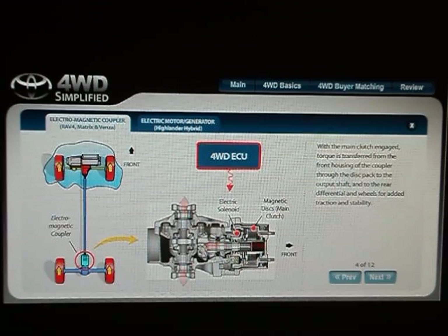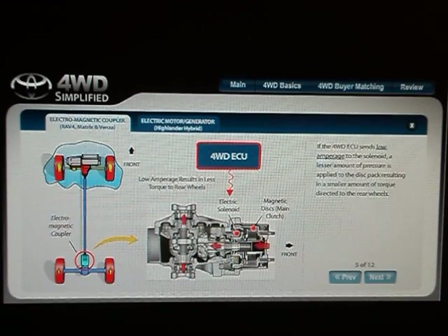With the main clutch engaged, torque is transferred from the front housing of the coupler through the disc pack to the output shaft and to the rear differential and wheels for added traction and stability. If the four-wheel drive ECU sends low amperage to the solenoid, a lesser amount of pressure is applied to the disc pack, resulting in a smaller amount of torque directed to the rear wheels.